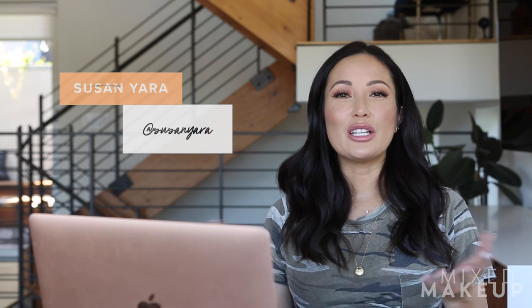Thanks so much for watching this video. You can find me in our private Facebook group — I'll leave a link below in the description box. I feel like you guys have really become this great community in there — a lot of skincare fanatics and I love it. You can also find me on Instagram at Susan Yara. I'll talk to you guys soon. Bye.